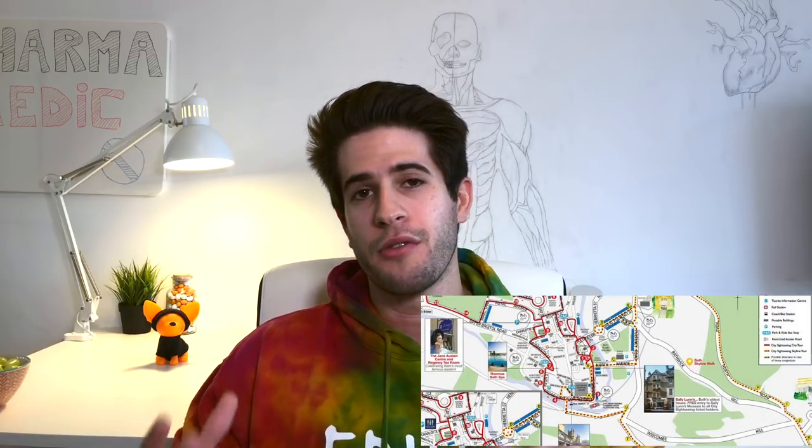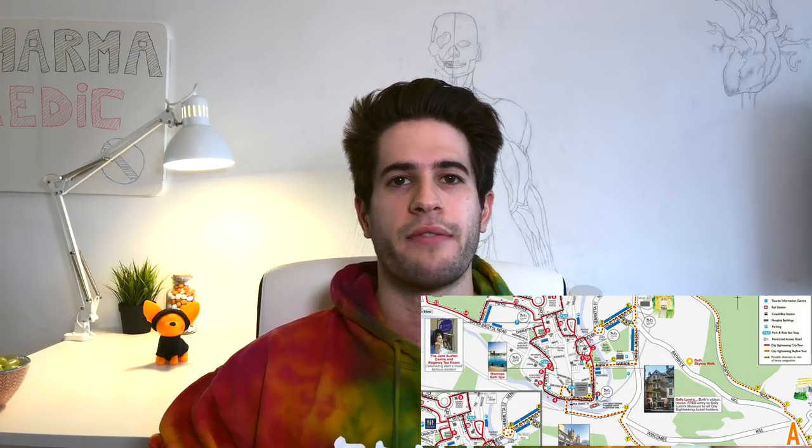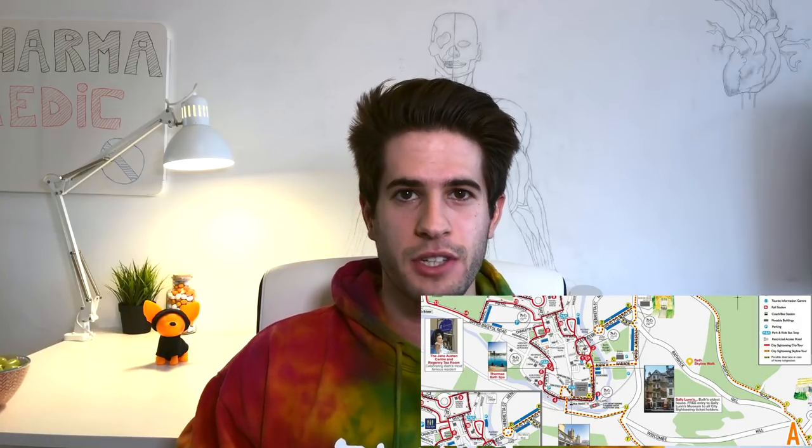I'm gonna take you through the map from point A to point B, and you want to start off general. So you'd say: we're gonna be moving from the bottom right of the map to the top left in a north-west direction. Start general, give an idea of what it is you're doing and where you're going, then move into specifics. Let's look at the map I brought up — this is a map of Bath, I want to say.